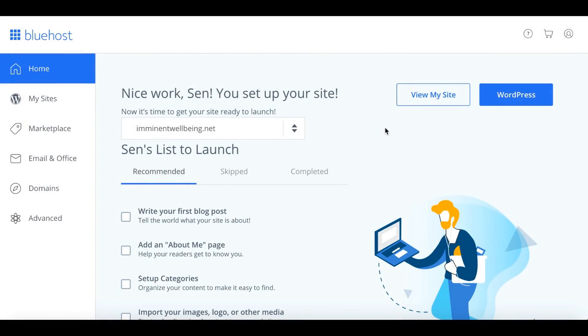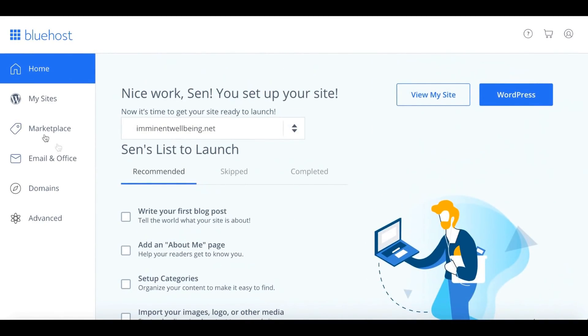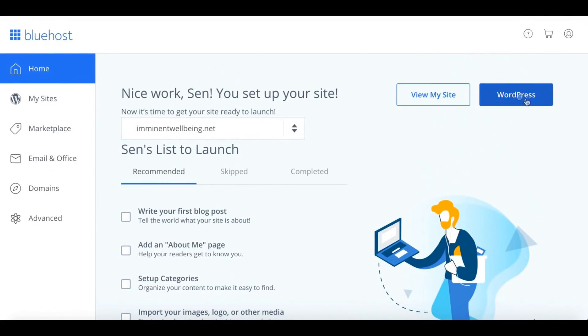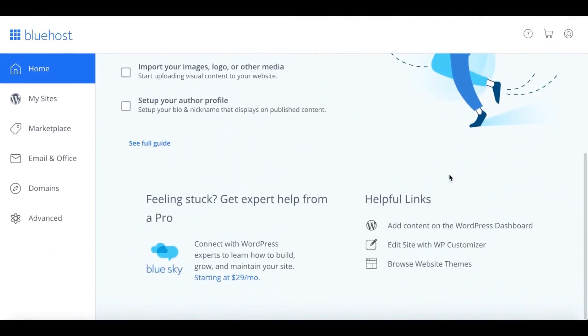Inside the Bluehost dashboard, you can see a list of all your websites. You can view your website, access WordPress — which is very compatible with Bluehost via one-click installation. You can go through the launch checklist for your first website, view your full website list under 'My Sites,' and visit the marketplace. From the top navigation you can click 'View My Site' and manage your website through WordPress using Bluehost as your hosting provider.